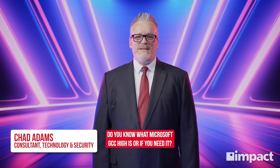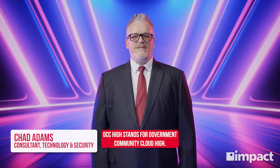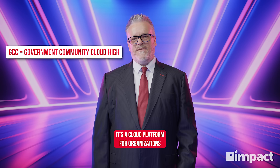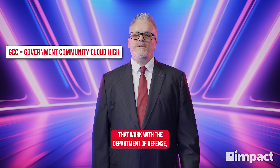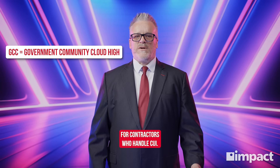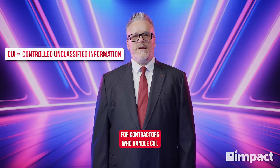Do you know what Microsoft GCC-HI is, or if you need it? GCC-HI stands for Government Community Cloud-HI. It's a cloud platform for organizations that work with the Department of Defense, with security features that meet the requirements for contractors who handle CUI.